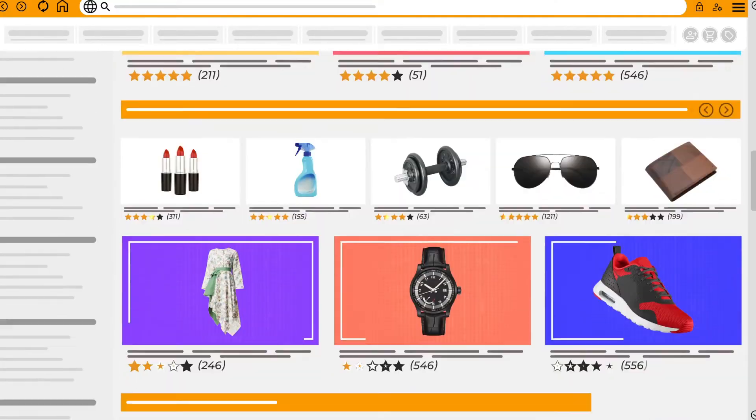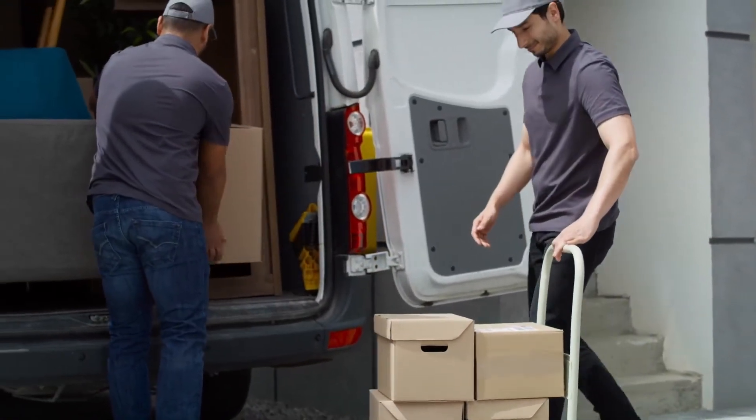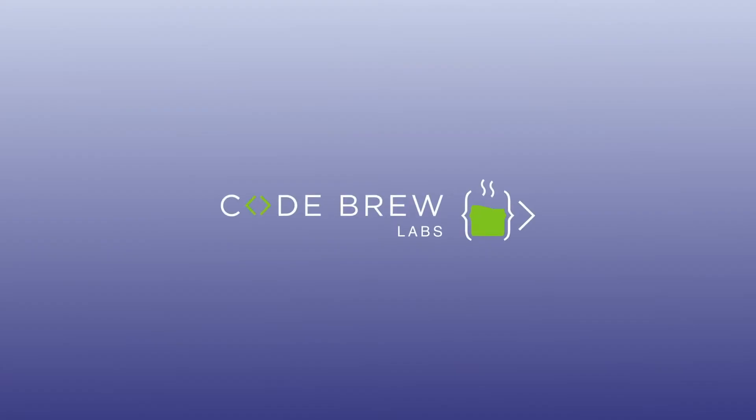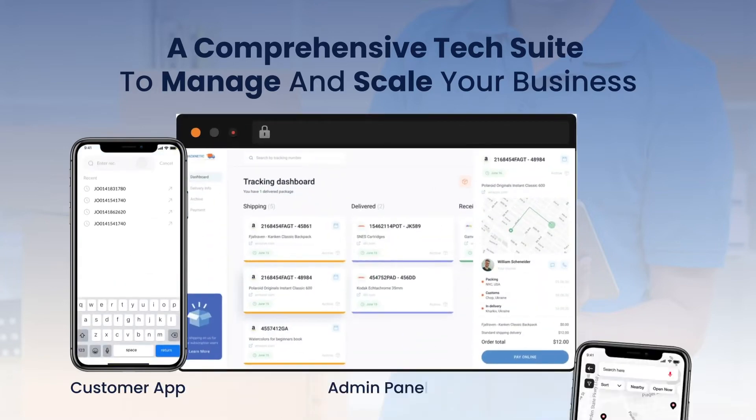Where online shopping and e-commerce are thriving, it's the time to address the difficulties and develop a courier and parcel delivery app that consists of powerful features. We at CodeGrew Labs offer you a comprehensive tech suite to manage and scale your courier delivery business.